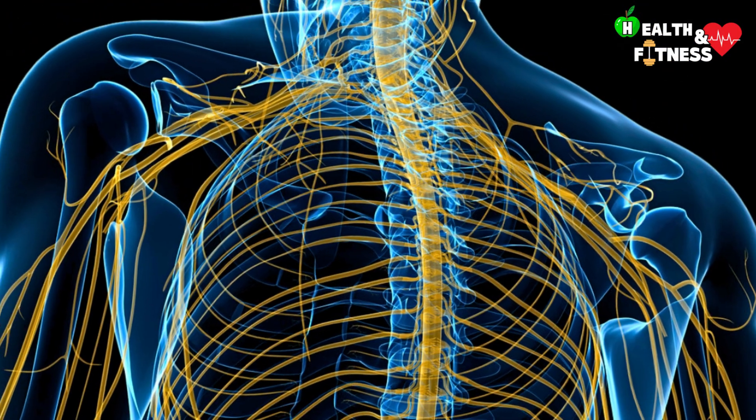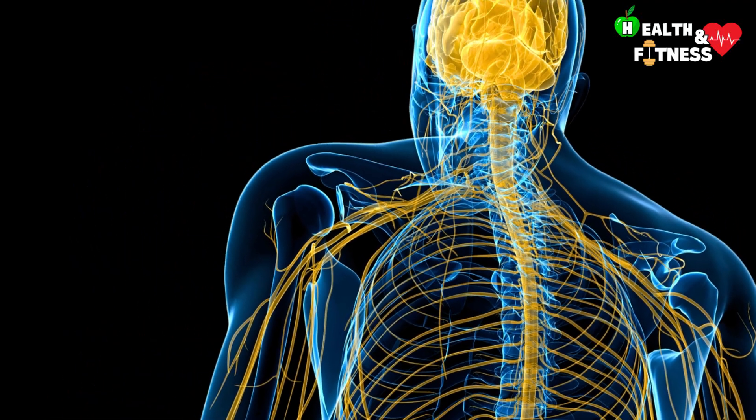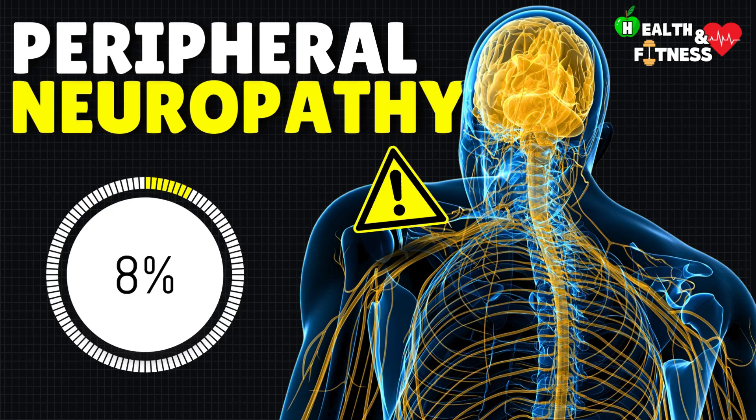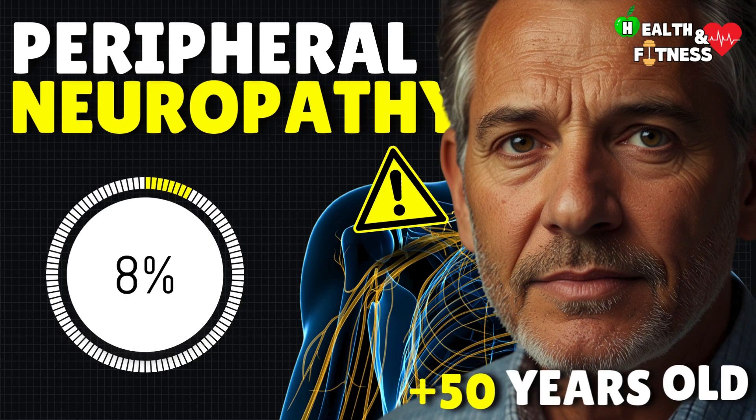When one or more nerves become damaged and no longer function properly, we speak of peripheral neuropathy — a pathology of the peripheral nervous system that affects approximately eight percent of the world's population, and in particular people over the age of 50.